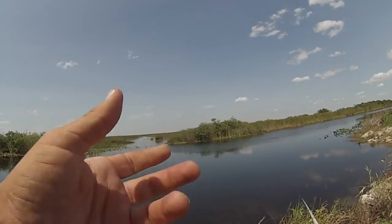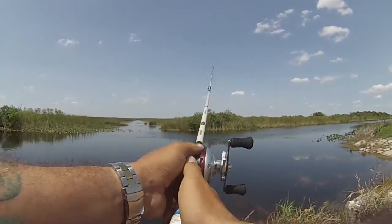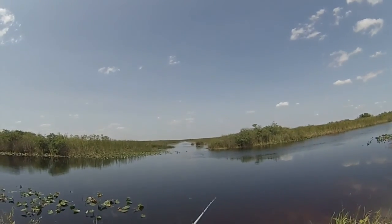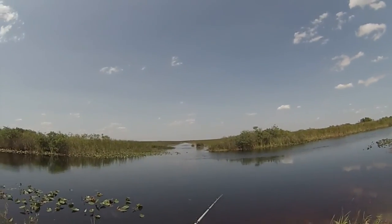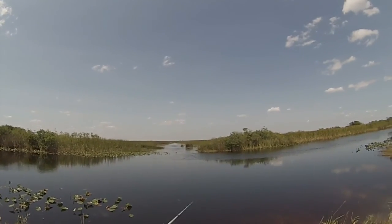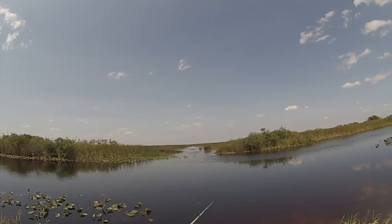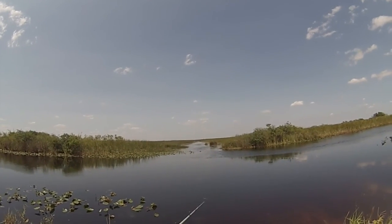I've got a creature bait on here, so I'm going to cast it out, find some of that cover, let it sink down, and slowly work it back. It's not a swim and it's not a drag — just kind of hopping it off the bottom the whole time.